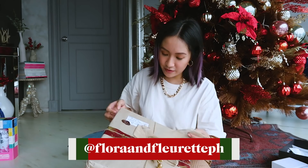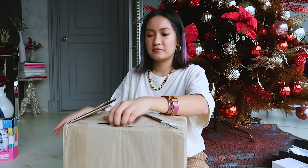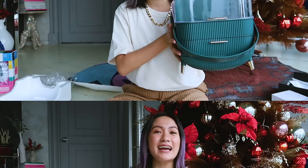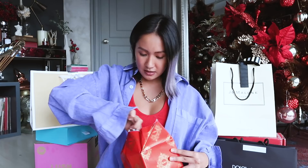And the last one is from Flora and Floret. And that is it — that is my batch two of the huge holiday unboxing! See you guys — this is the last batch of unboxing, starting with Resorts Home for Christmas.